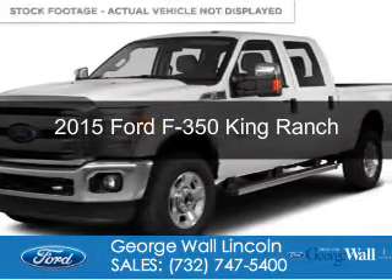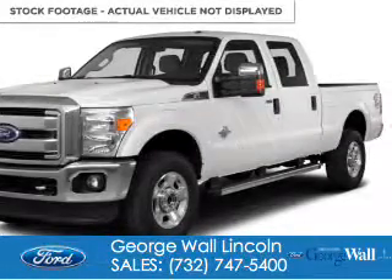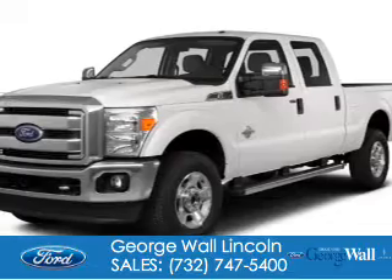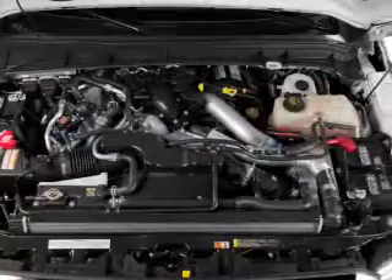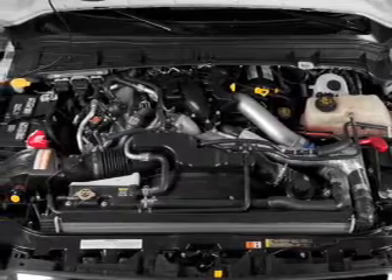This is a new 2015 Ford F-350. It's powered by four-wheel drive, a 6.7-liter eight-cylinder engine, and a six-speed automatic transmission.